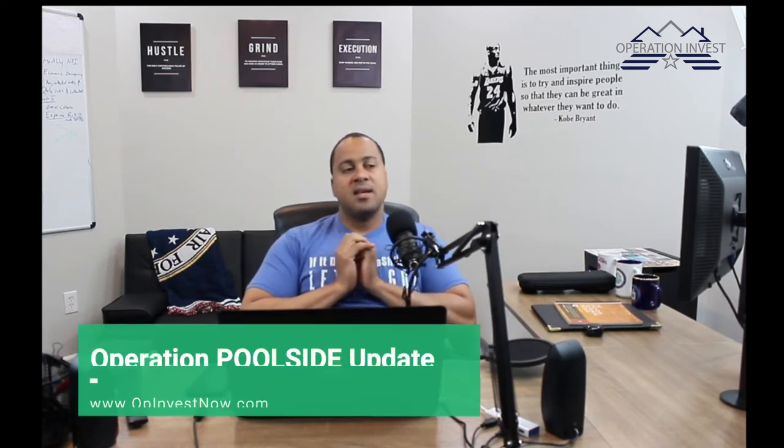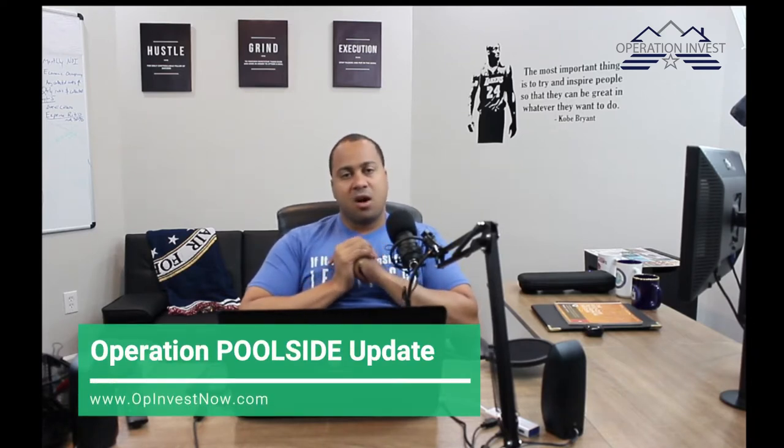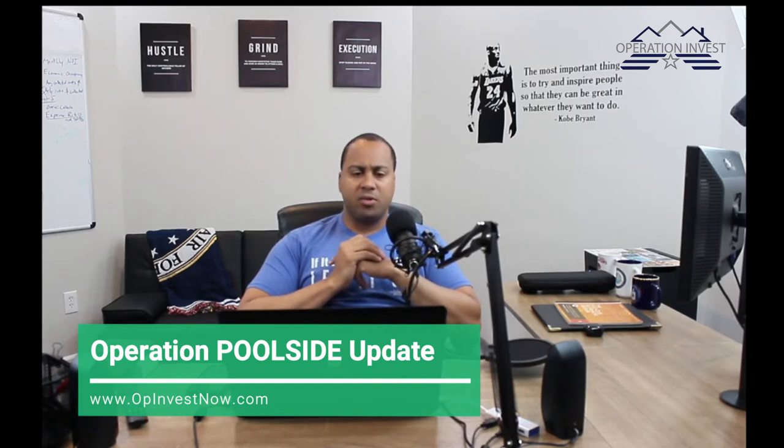What's up everybody, welcome back to the channel. Today we're talking about Operation Poolside, which we kicked off probably a little bit over a month ago, and we're wrapping things up.